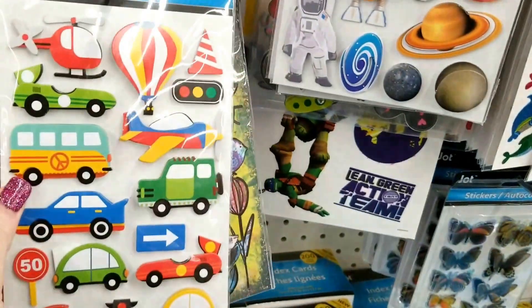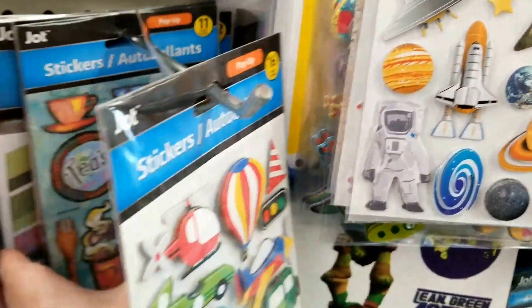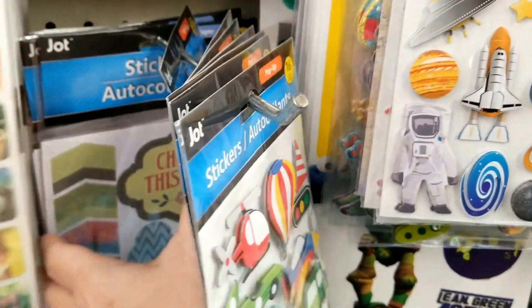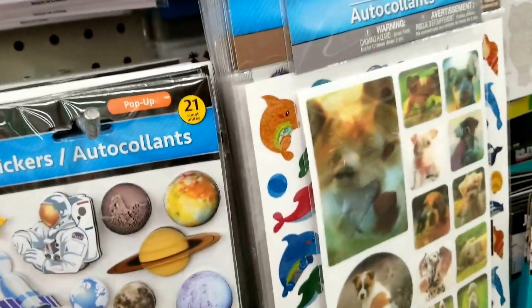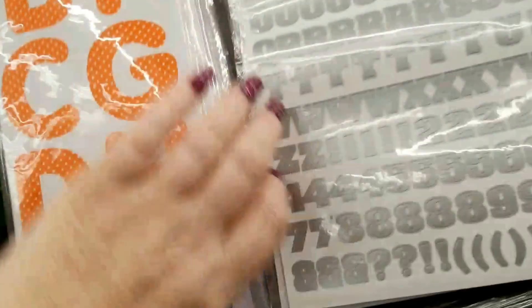Then they have the little boys stickers and these are kind of messed up — they're not all in one spot and I just don't have the time today to straighten it all up. They have the dots again that are whiteboard dots. You can stick those on your sticker and they're actually whiteboards.